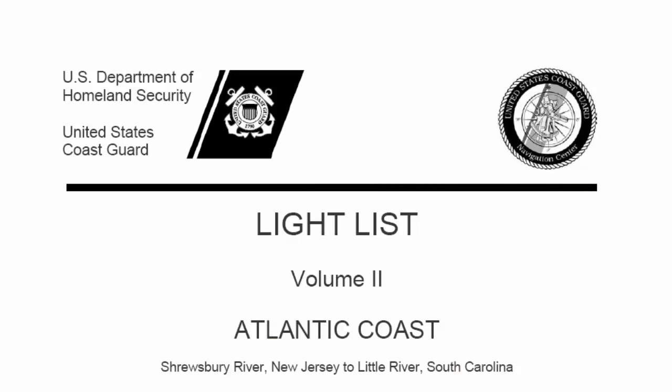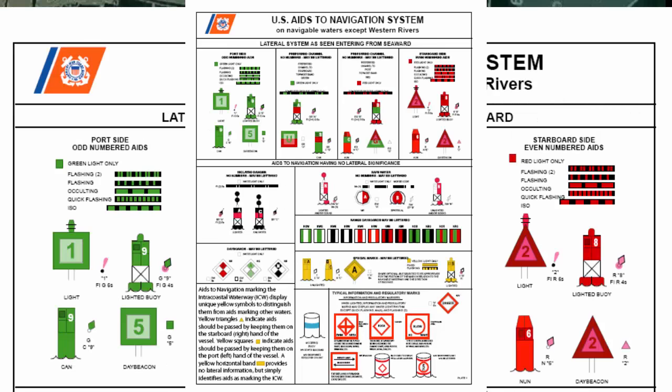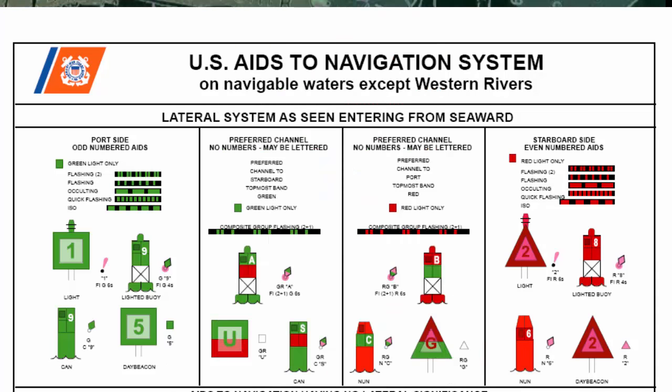Let's look at the U.S. Coast Guard Light List, Volume 2. This color picture summarizes all of the types of conventional NAVAIDs in tidal waters. The red and green NAVAIDs in this system are called lateral marks, as they mark the edges of channels. To stay in the channel, you leave the red marks to starboard of your boat when you're returning from sea.